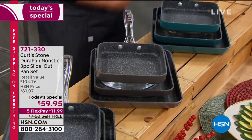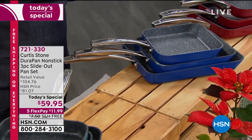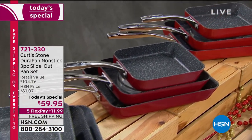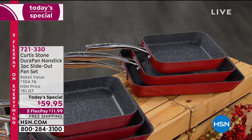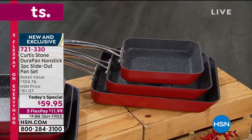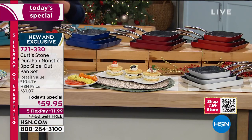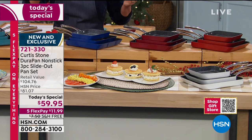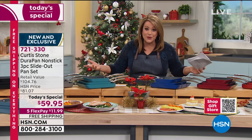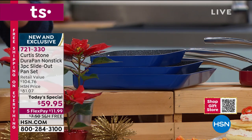In his final Today's Special of the year, chef Curtis Stone is back with his number one selling cookware, the DuraPan, in a very unique and innovative design. Inspired by his eldest son Hudson, he calls it the Hudson Pan. This unique design gives you more cooking space and a cool angled lip so everything pours out into your dish, plus superior nonstick performance and unbelievable cleanup.